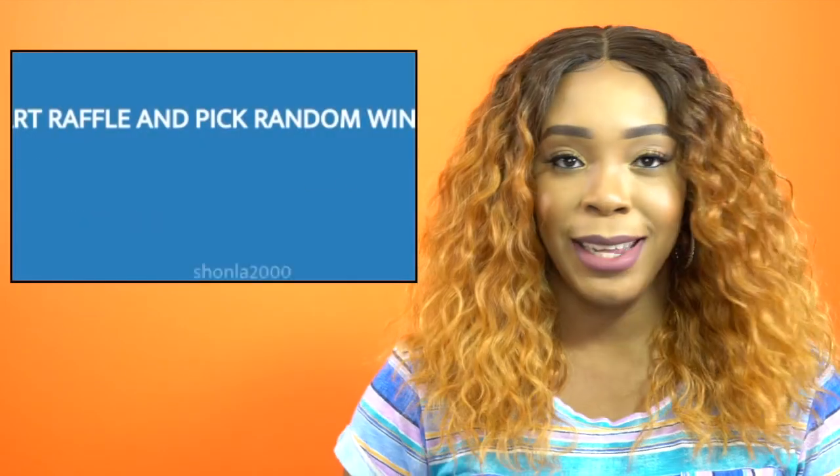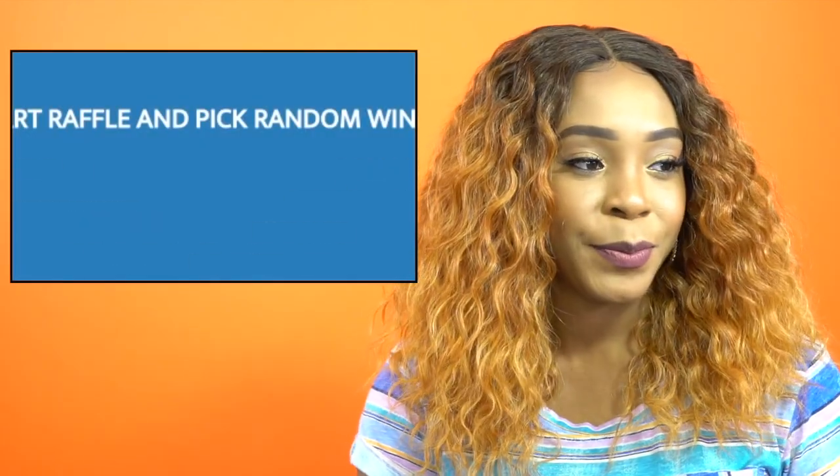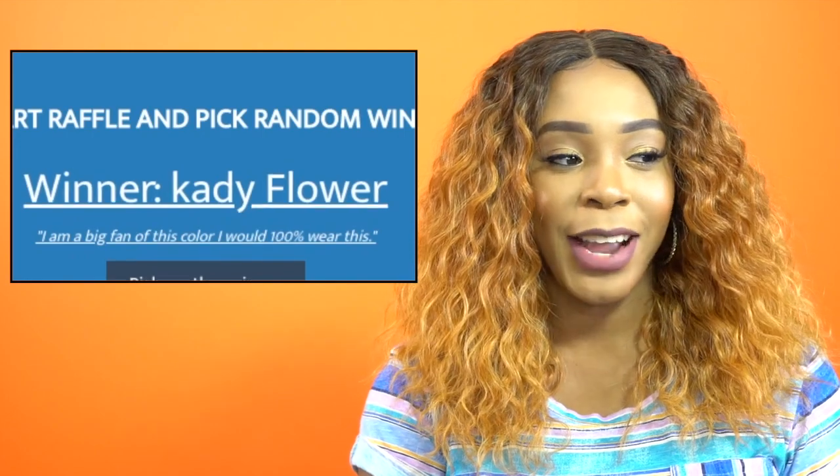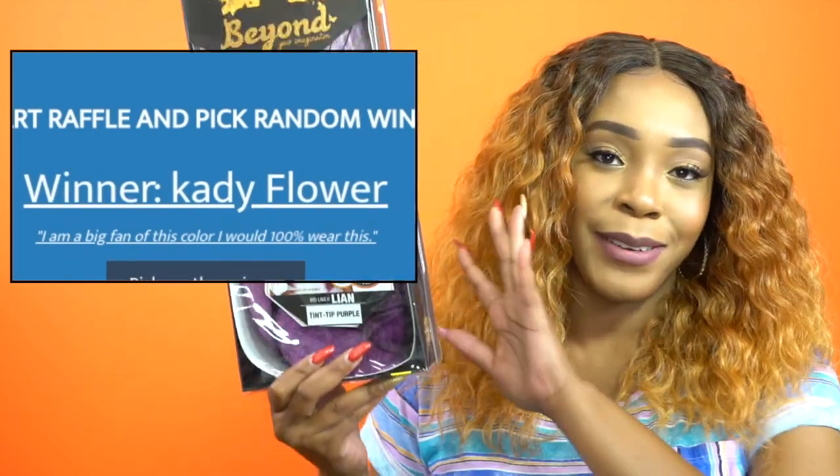Next up I have another Zorisis — the Leonie Imagination Collection wig. She is called Leanne and I have her in the color tinted purple — a very interesting color. It comes in a lot of interesting colors, not just tinted purple but so many others. The person winning Leanne is Katie Flower — congratulations to you, Katie Flower, on winning this wig!